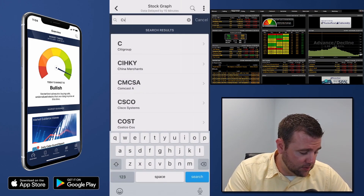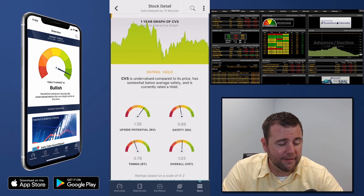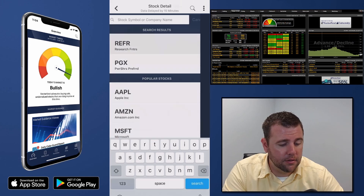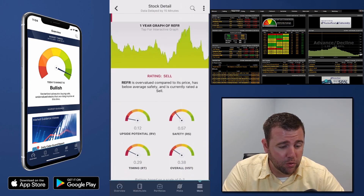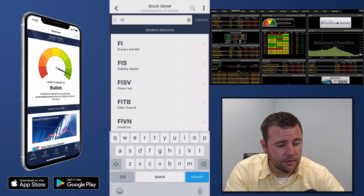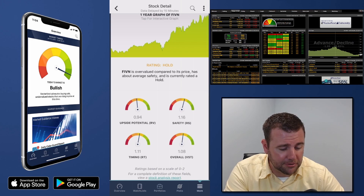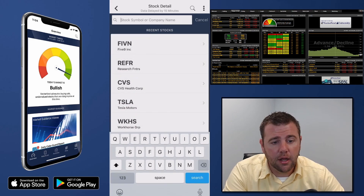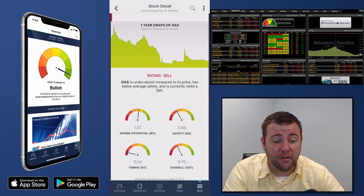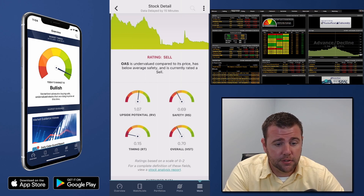CVS: good long-term potential but some additional risk, it's in a steady decline — about average, not great. REFR: poor long-term potential, a lot of risk, steady decline — definitely not favorable. FIVN: poor long-term potential but fairly solid fundamentals, slight uptrend — favorable but not by much. OAS: okay long-term potential, a lot of risk, steady decline or essentially free-falling — not favorable.